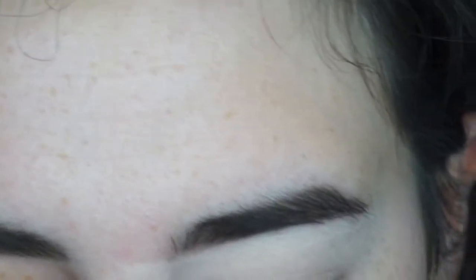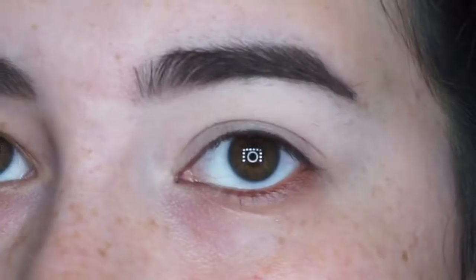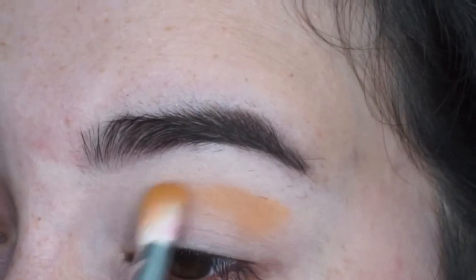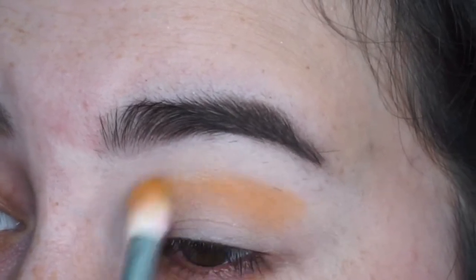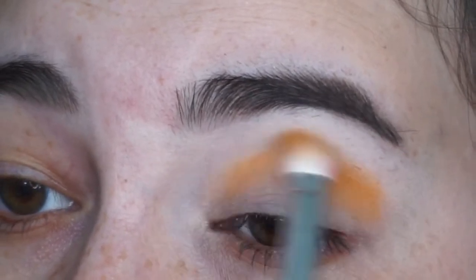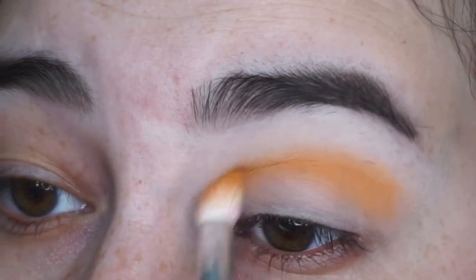Alright, eyes are already prepped and primed. I would tell you guys the shade names that I'm dipping into but honestly the back sticker on the palette is so hard to read. I don't know if I'm on the right side or not because they're the same triangle shapes as the pans, so I'm just going to take this yellow shade and buff that into my crease and blend it out.